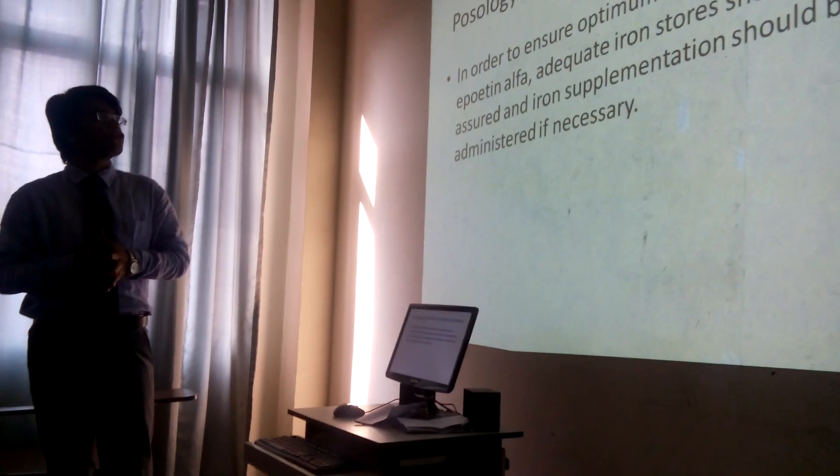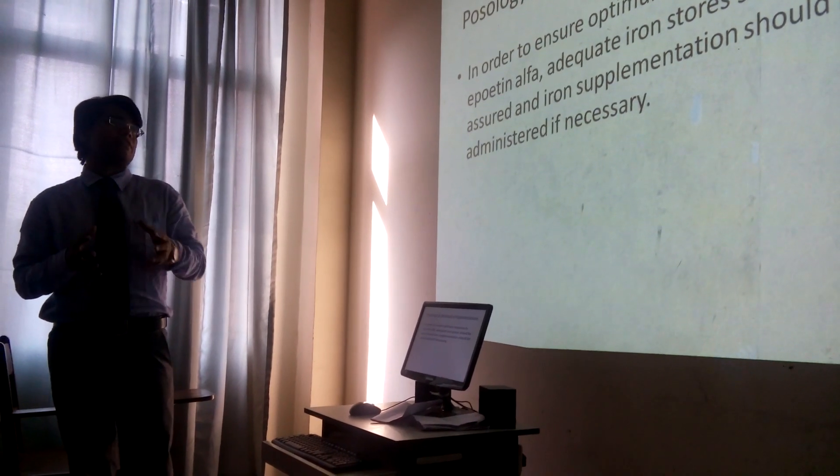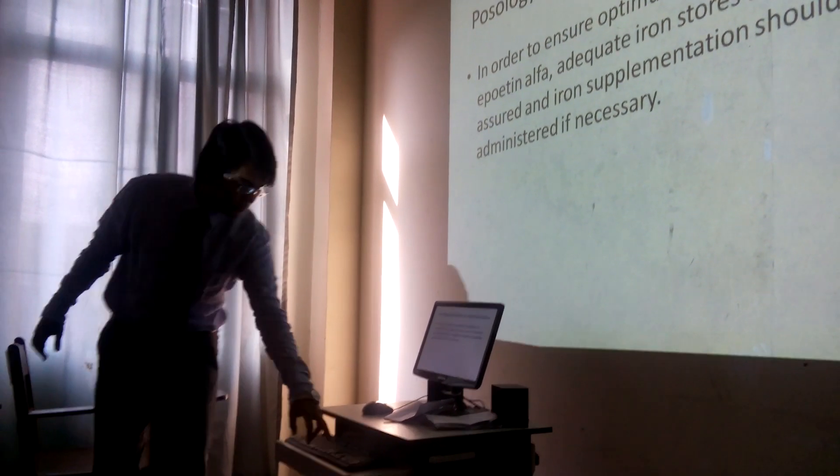Iron stores should be assured so that iron supplementation can be present before initiating epoetin alpha. As mentioned in previous slides, consideration of iron deficiency is important.